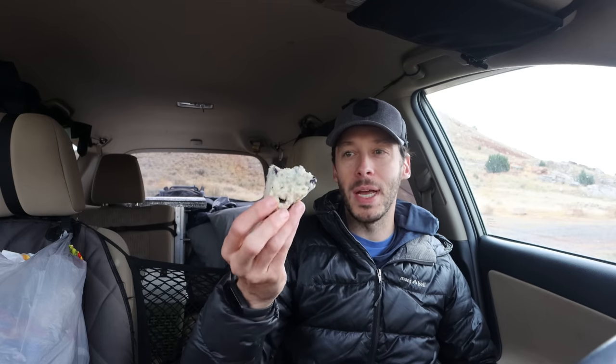Good morning everyone. The start of this video is taking place about half an hour after the end of the previous video. In the previous video, I finally was able to free my car from the mud after spending 39 hours trapped there. So I'm celebrating this morning with some pastries, some baked goods from a local bakery.